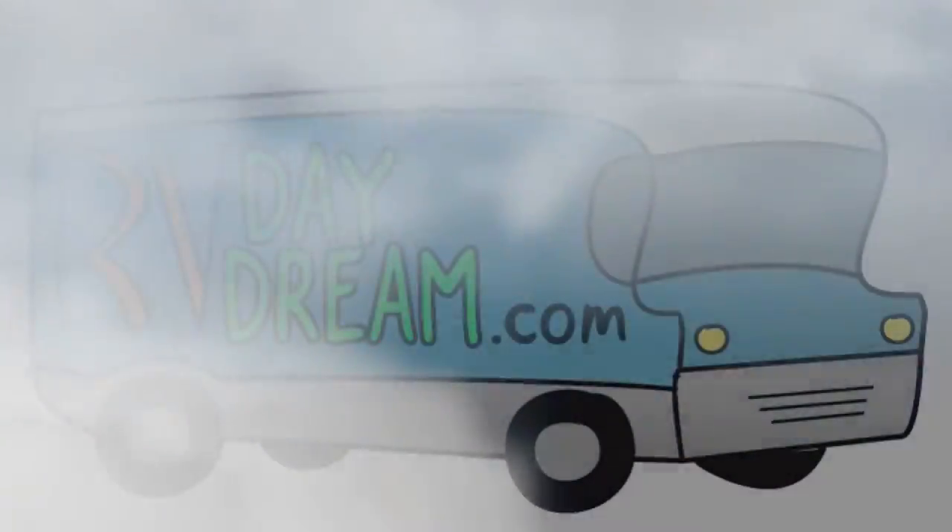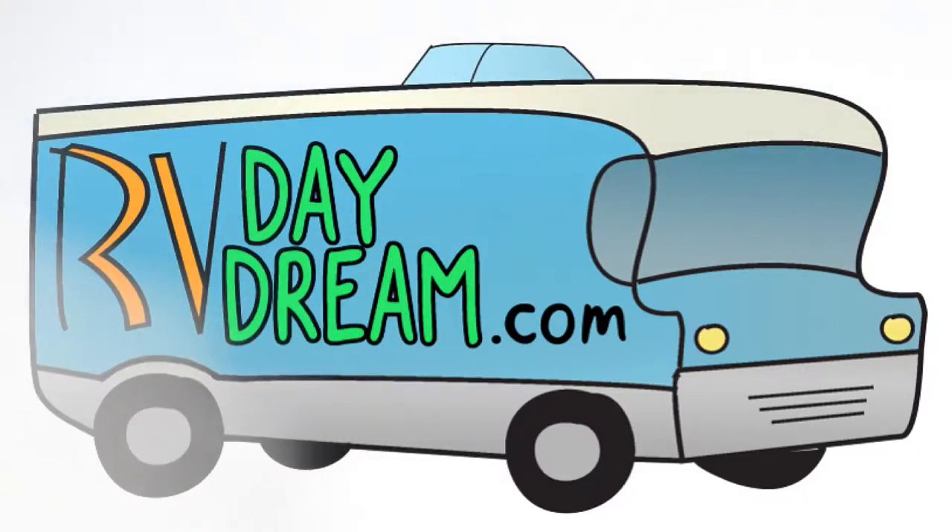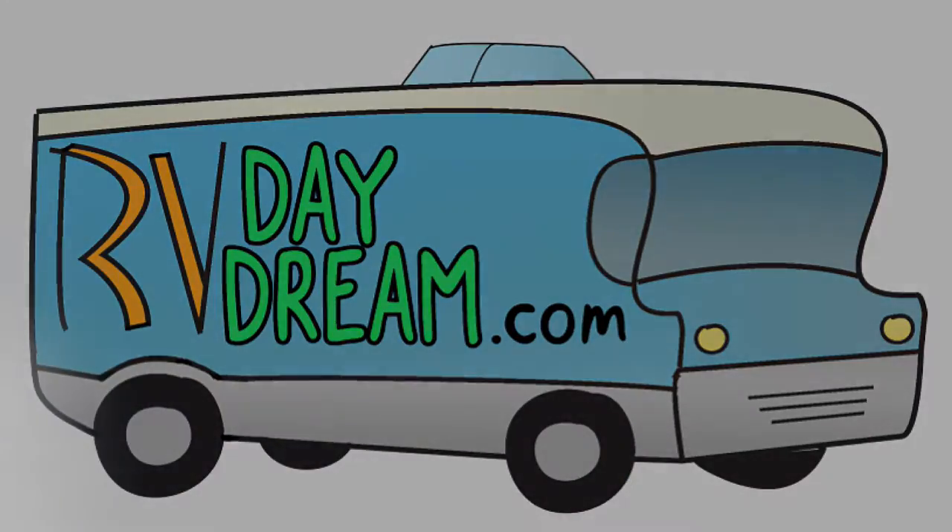Hey YouTube, thanks for checking out RV Daydream. As you viewers who are subscribers to our channel know, we're trying to go full-time, and I've had a couple of obstacles. One I keep mentioning over and over again, and that's my truck.